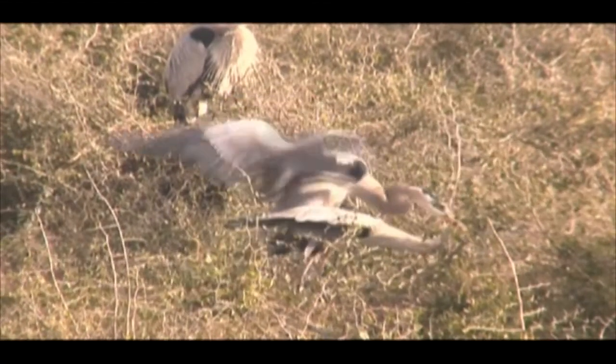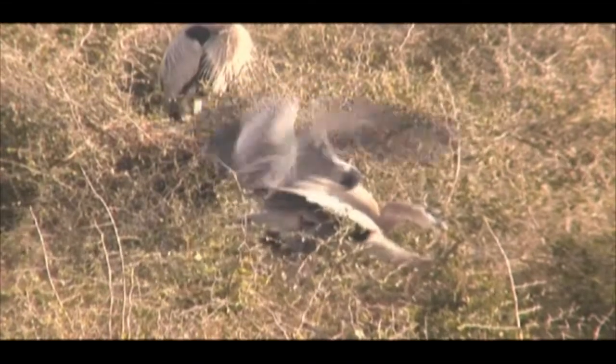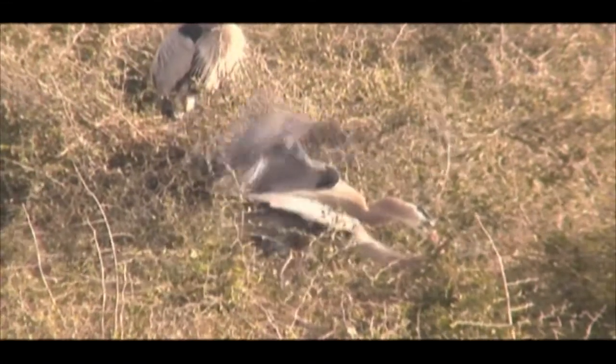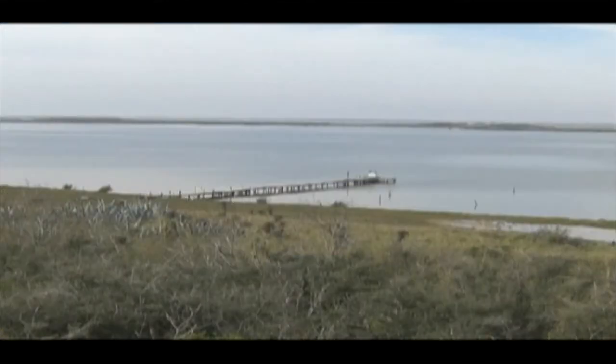It is an ancient ritual that has been ongoing for hundreds of years on the historic island, and the birds' privacy must be respected. Green Island is a protected sanctuary and is off-limits to visitors. Fishermen are encouraged to give the island a wide berth during the critical nesting season.